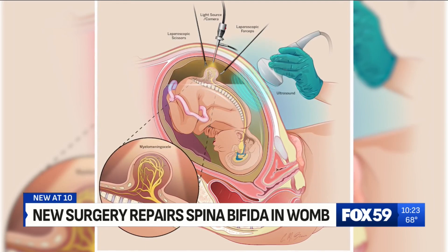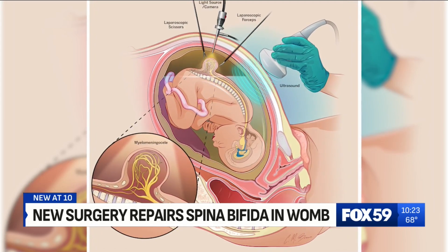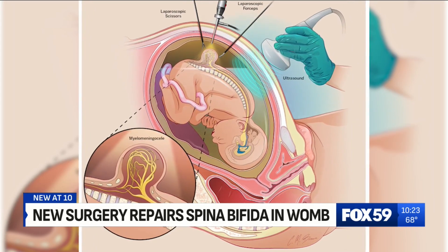It's a severe form of spina bifida where the spinal cord doesn't completely close during development. It can lead to lifelong complications — having a lot of fluid increase in their brain, difficulty with movement, difficulty with urination and bowel function as well.